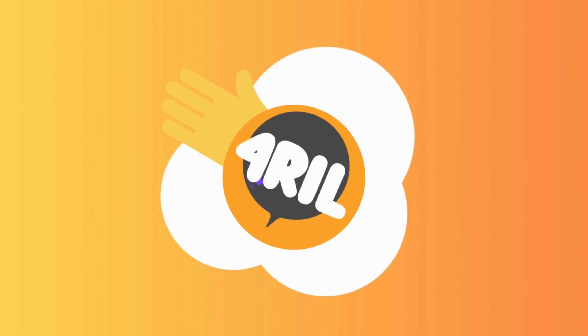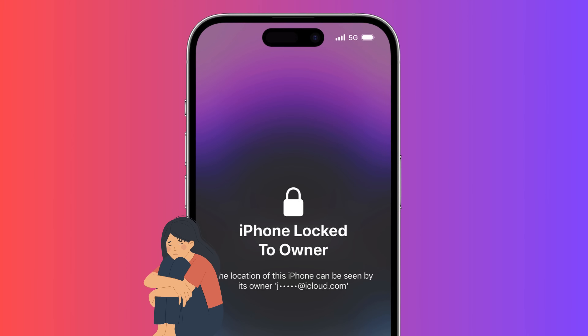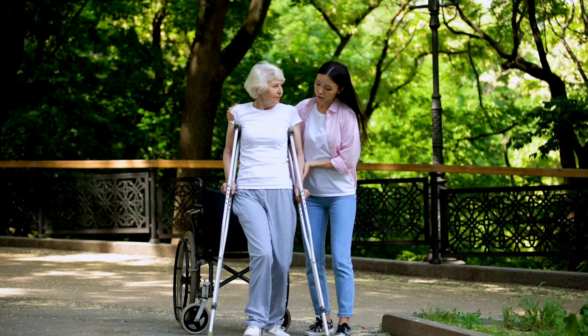Hey there, it's Anna from 4Real. I'm back with another tech-packed video to help you out. Have you ever come across that annoying iPhone lock-to-owner message? Or maybe you're struggling with the iCloud activation lock? I know how frustrating it can be, but don't worry, I've got your back.